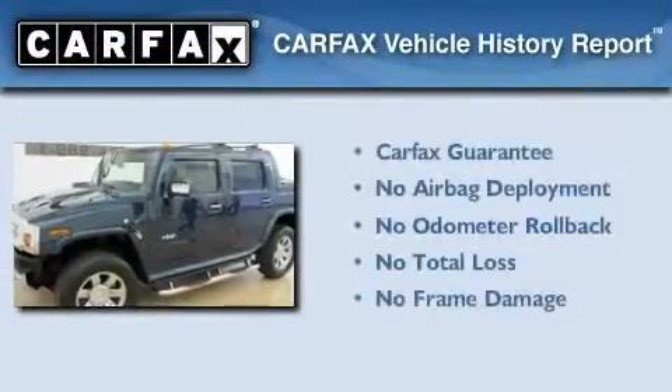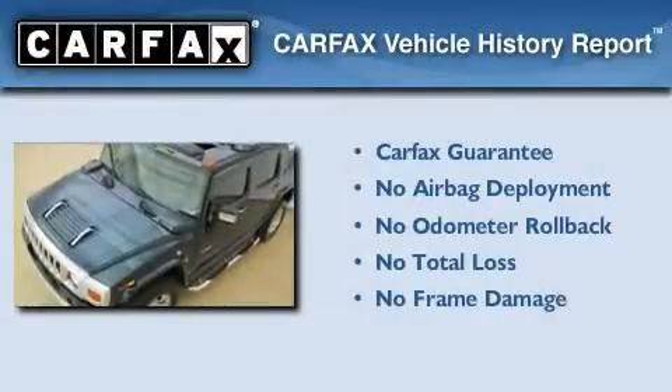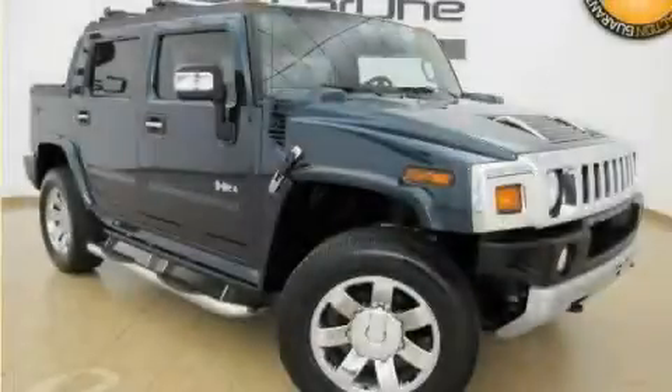Not to mention that this Hummer qualifies for the Carfax buy-back guarantee. Contact us today to schedule your opportunity to see this automobile in person.